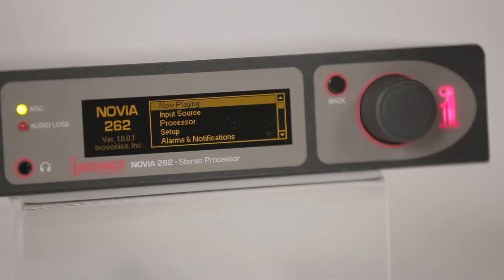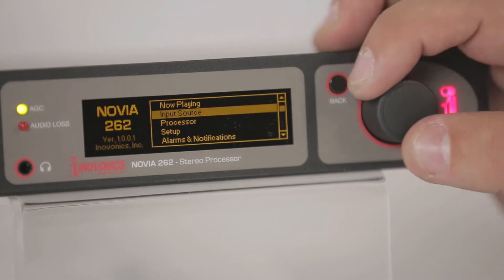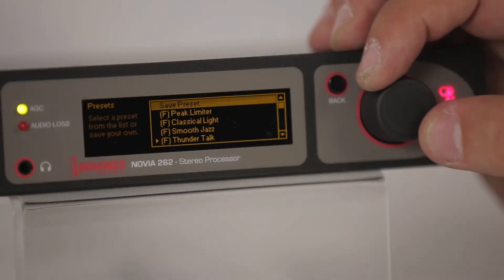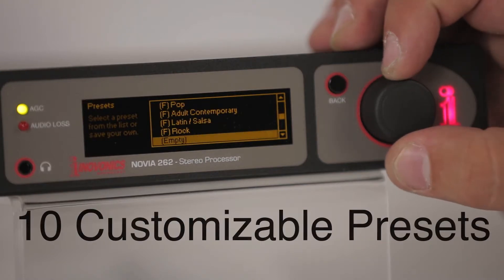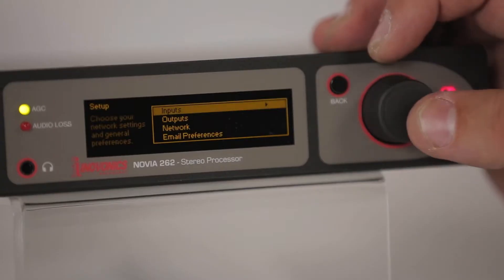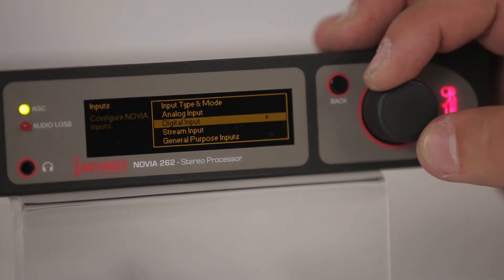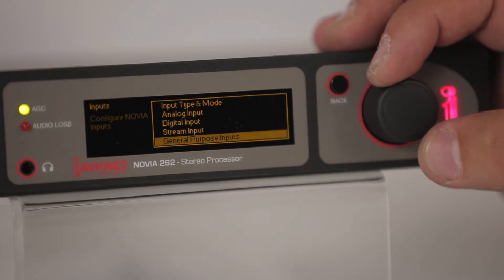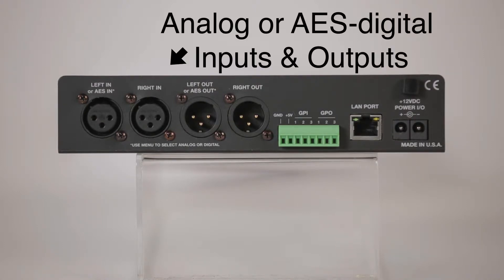Designed for easy installation and use, the Novia 262 incorporates an intuitive menu-driven setup. The process is streamlined by using 10 factory presets for audio processing and 10 user-defined presets. The Novia 262 accepts both program line and streaming inputs using Shoutcast and Icecast streams. On the back of the 262 we've got selectable left and right analog inputs and outputs, or AES digital inputs and outputs. Use the menu to select analog or digital.